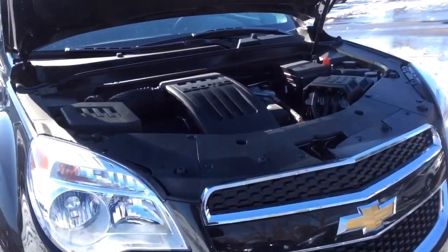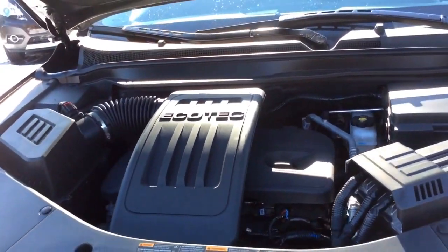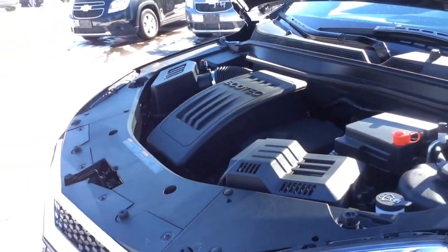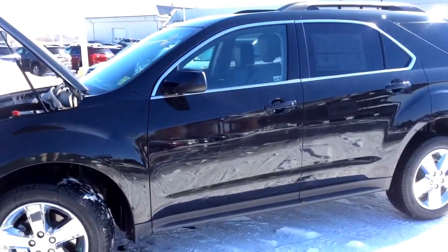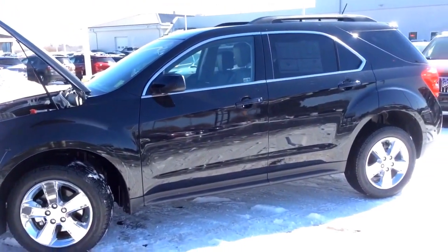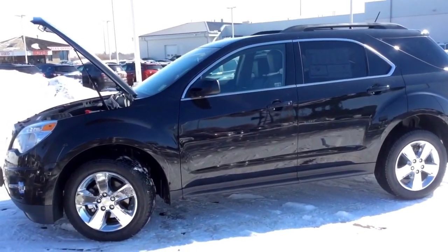Underneath the hood here you get a 2.4-liter four-cylinder EcoTech engine with on-demand all-wheel drive. With that you get a fuel economy of 6.1 liters per 100 kilometers highway driving. That concludes this video walkthrough of this 2014 Chevrolet Equinox 2LT. Come to Boyer Pickering for a test drive at 715 Kingston Road.